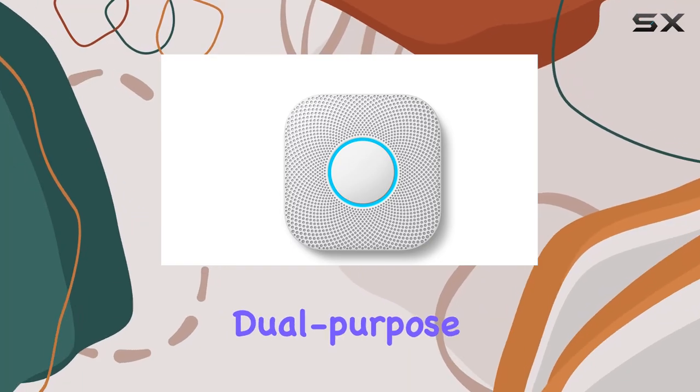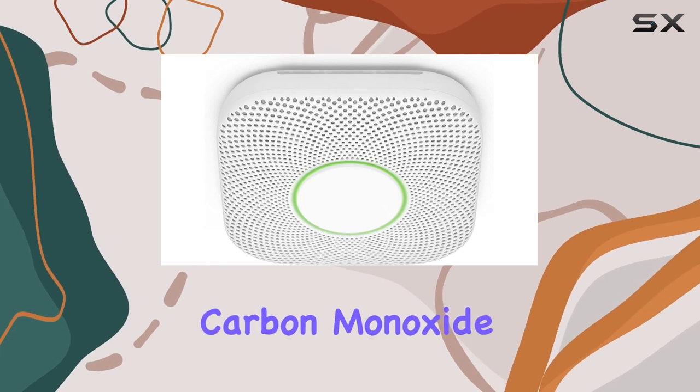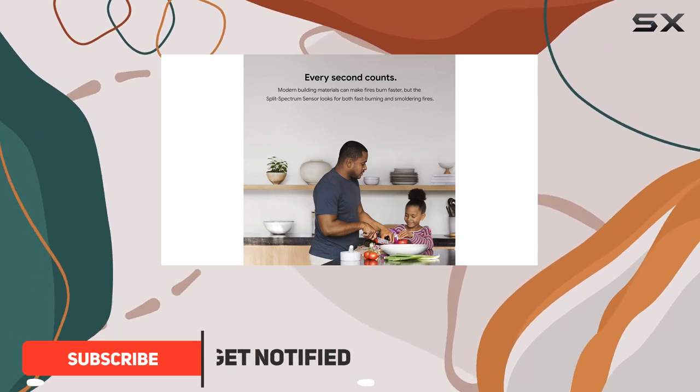The Google Nest Protect is a dual-purpose device, functioning as both a smoke alarm and a carbon monoxide detector. It offers a friendly voice alert system, providing early warnings for potential dangers in your home.